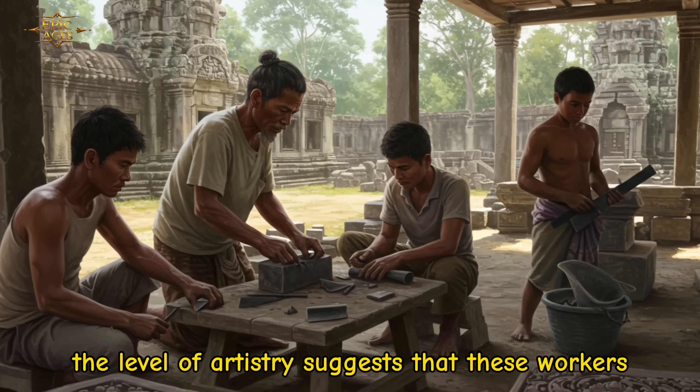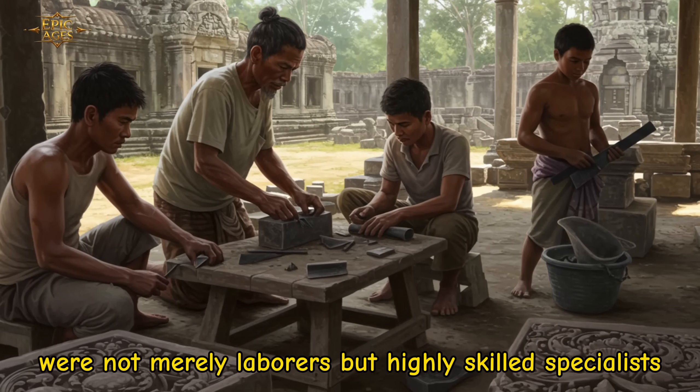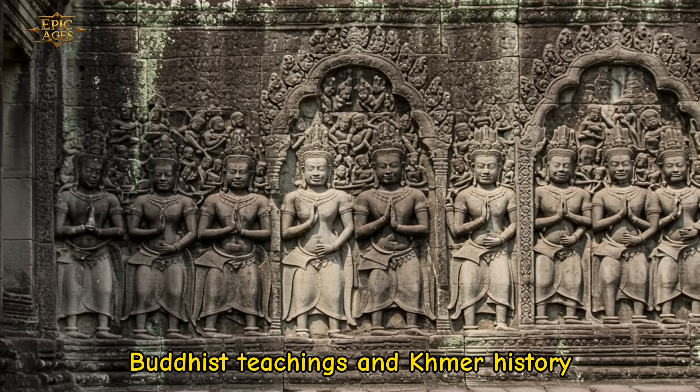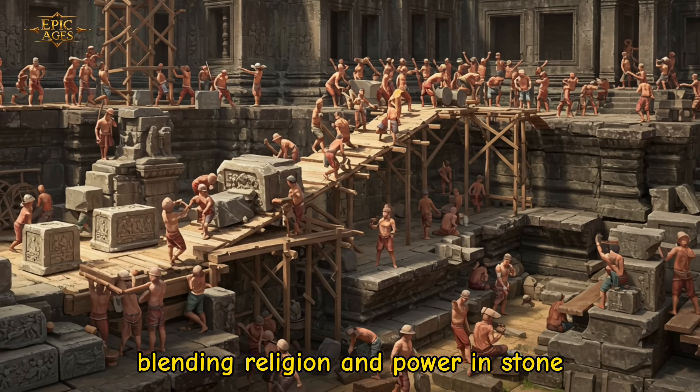The level of artistry suggests that these workers were not merely laborers, but highly skilled specialists trained through generations. Each relief tells stories from Hindu epics, Buddhist teachings, and Khmer history, blending religion and power in stone.